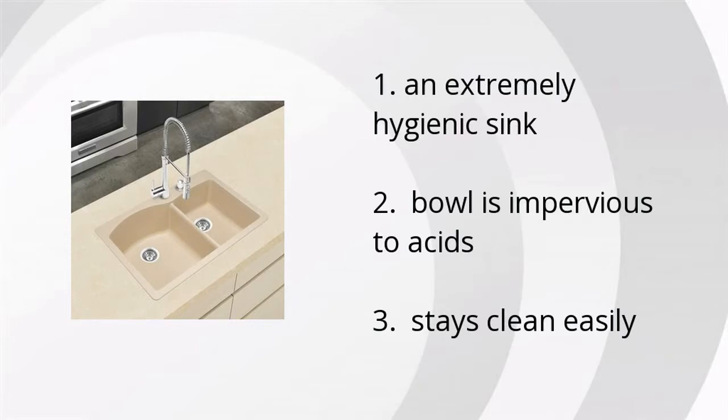It's an extremely hygienic sink, the bowl is impervious to acids, and it stays clean easily.